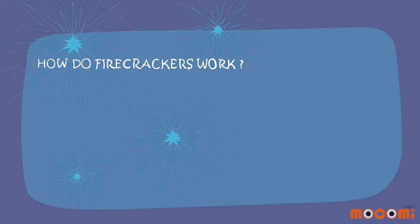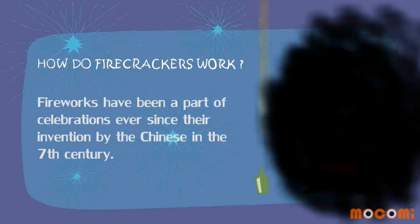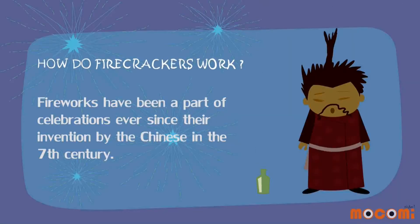How do firecrackers work? Fireworks have been a part of celebrations ever since their invention by the Chinese in the 7th century.